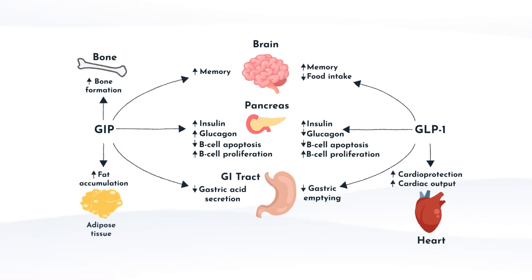Besides the pancreas, GIP and GLP-1 impact several other areas of the body. As you can see in the diagram, GIP acts directly on the pancreas, bone, fat, GI tract, and brain. GLP-1 acts directly on the pancreas, GI tract, heart, and brain. GIP's role in the pancreas is to stimulate insulin secretion and inhibit glucagon secretion. In terms of bone health, GIP stimulates bone formation by activating osteoblast activity and potentially inhibiting osteoclast activity. The key takeaway is that while it shares some similarities with GLP-1, GIP has limited impact on satiety, which is why the main focus has really been on GLP-1.